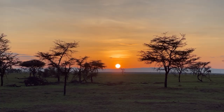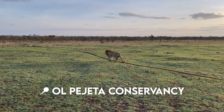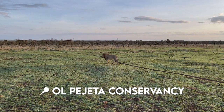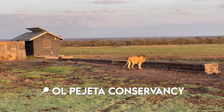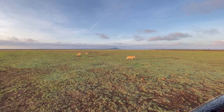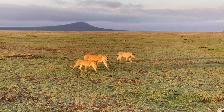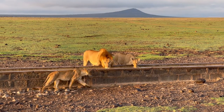Starting with our first morning, we woke up bright and early to catch the sunrise, which was beautiful, and then we drove right into Olpejeta Conservancy. Getting there took less than 10 minutes from camp, and upon entry we immediately spotted a male lion. Not soon after, we noticed the rest of his family following along. This was a very lucky way to start our game drive. The cats were beautiful to watch in the morning light.